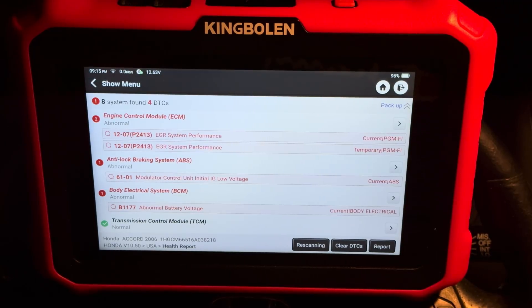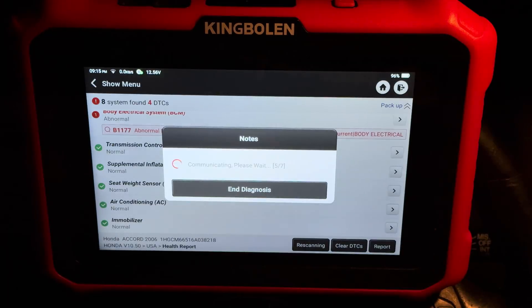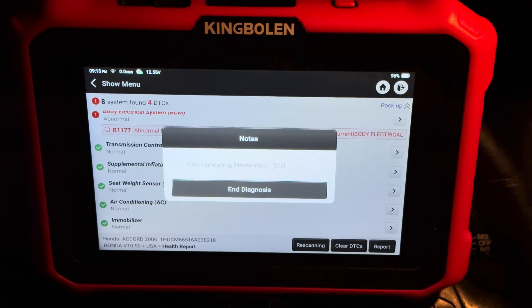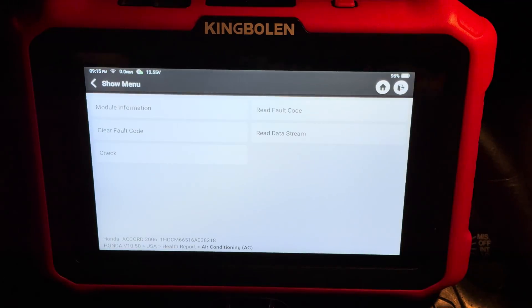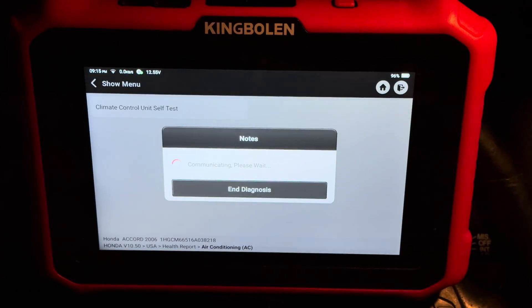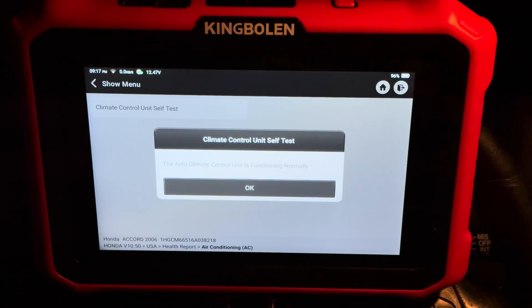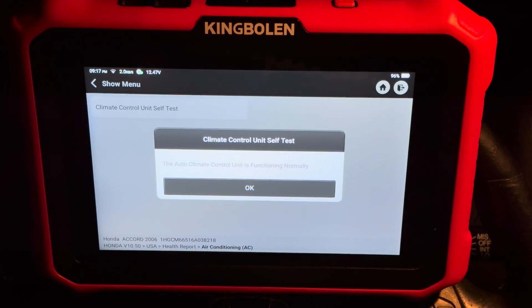King Bolin is an extremely reliable brand because it is a launch-based scan tool — it found every single code. Out of the eight systems, we have a total of four DTCs. And because this is a dealer-level scan tool, we're able to have access to the self-test diagnostics, usually only accessible by a dealer-level scan tool. So let's do a climate control unit self-test. There's the results — no issues whatsoever. Absolutely incredible. I love that it has dealer-level capabilities.